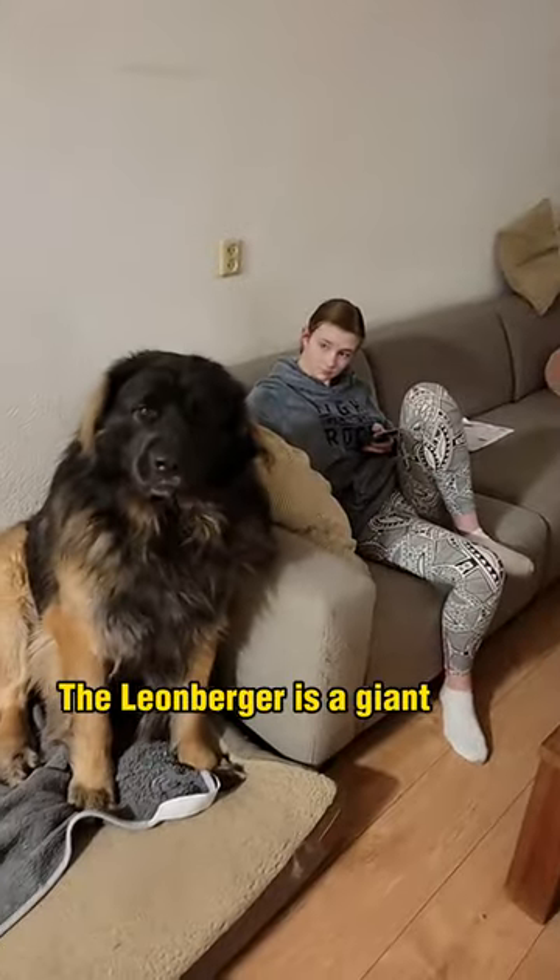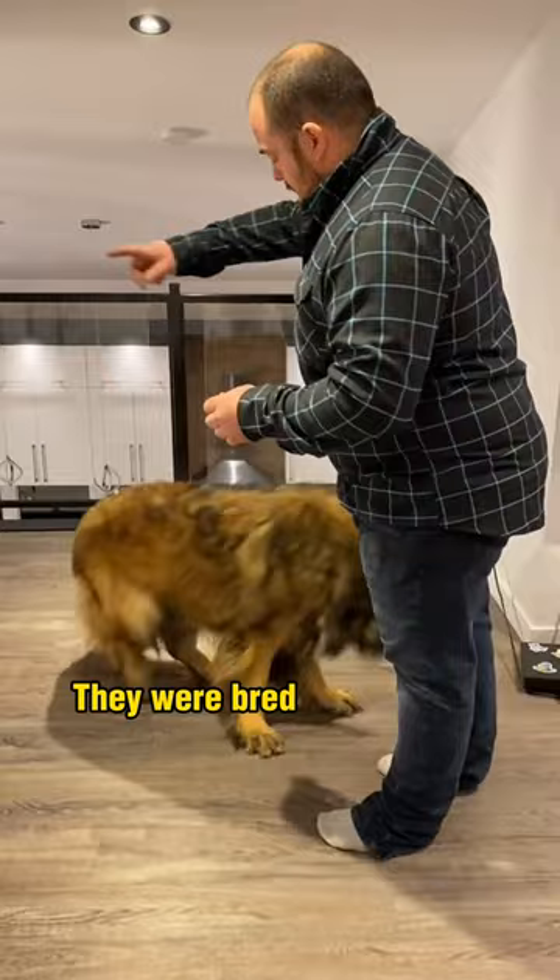The Leonberger is a giant dog breed that originated in Germany in the mid-19th century. They were bred to resemble the lion depicted on the town of Leonberg's coat of arms.